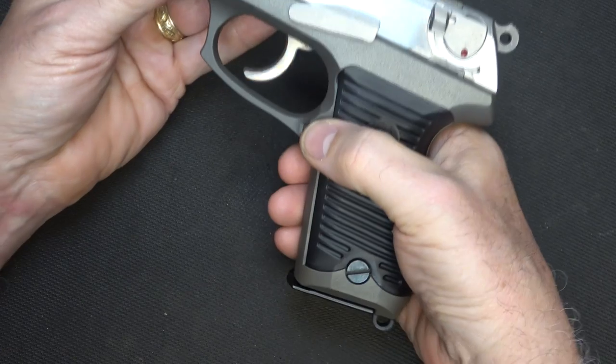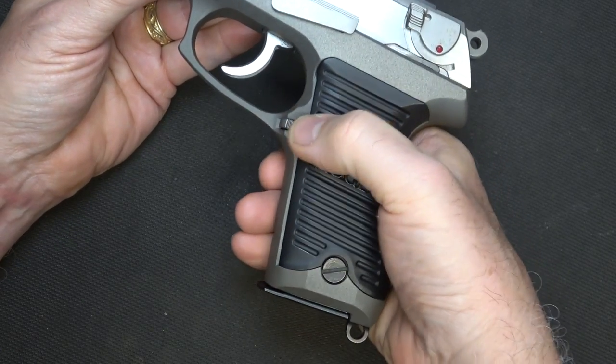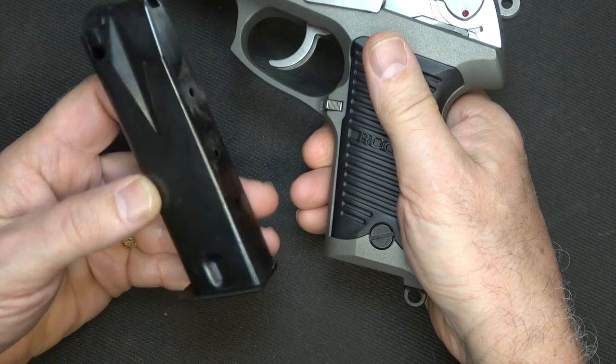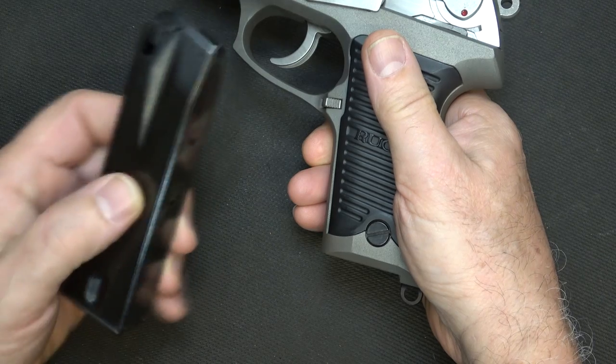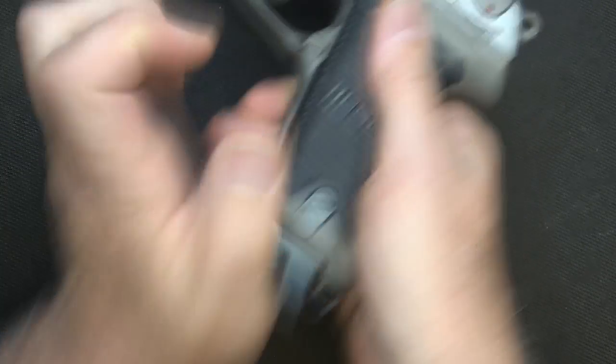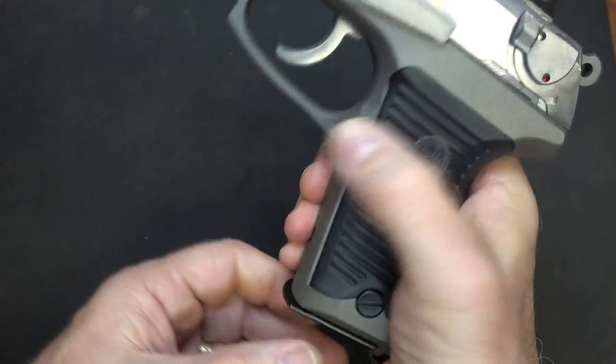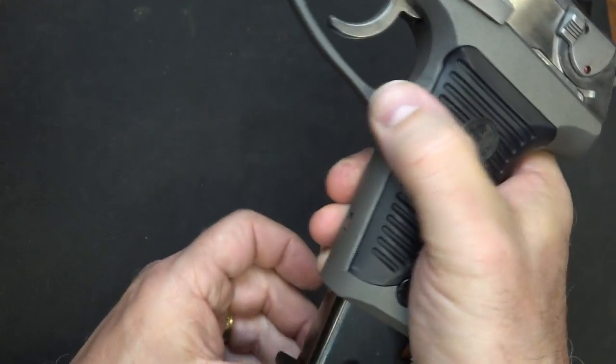The magazine release is a push button and it is ambidextrous. You just push it out and the 15-round magazine pops out. Some models came with a 10-round magazine, but it ships with two 15-round magazines. You can hit either side of the mag release — you don't have to hit both. The way they're curved makes you think you need to, but one side will release it.